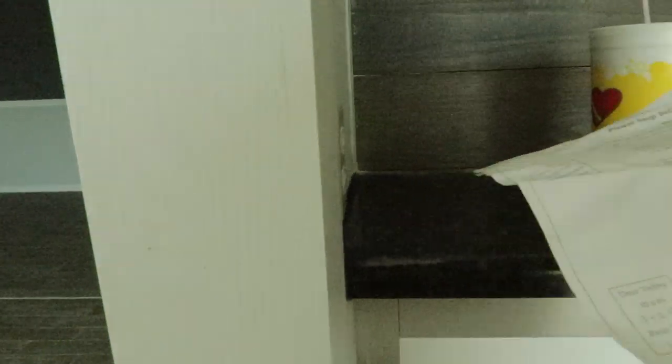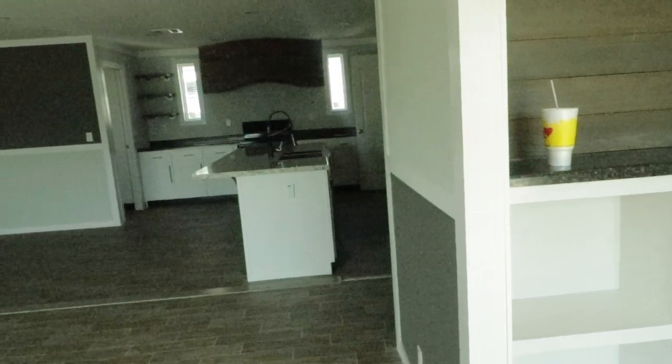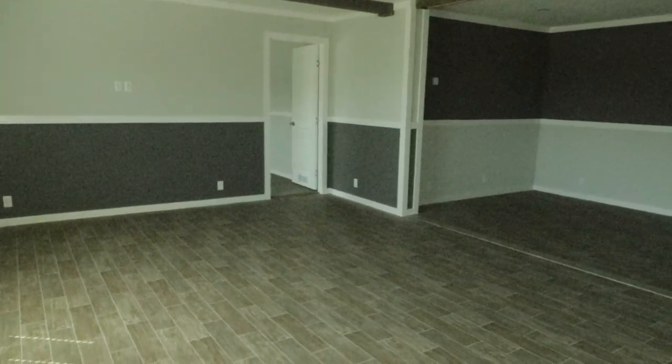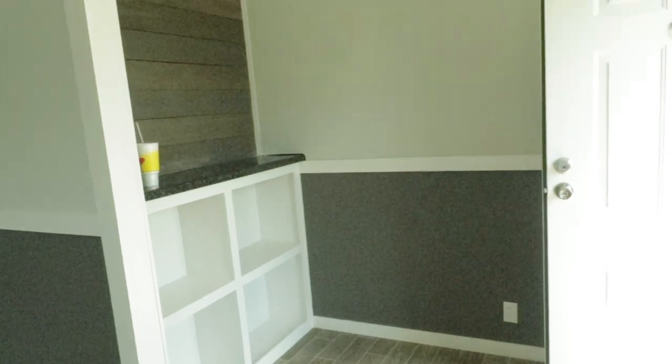It is super hot out here today, you guys. This is the Hamilton, Delaware. It is a four-bedroom, two-bath, 32 by 68. If I can find a blueprint, I'll share the blueprint with you here in the video.